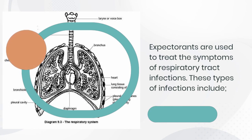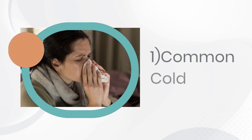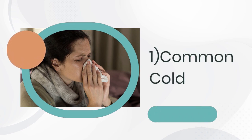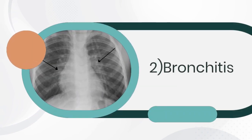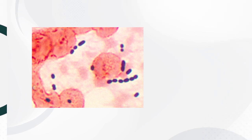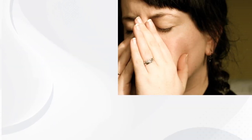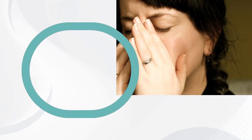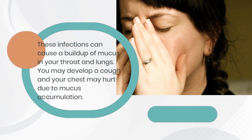These types of infections include: 1. Common cold, 2. Bronchitis, 3. Pneumonia. These infections can cause a buildup of mucus in your throat and lungs. You may develop a cough and your chest may hurt due to mucus accumulation.